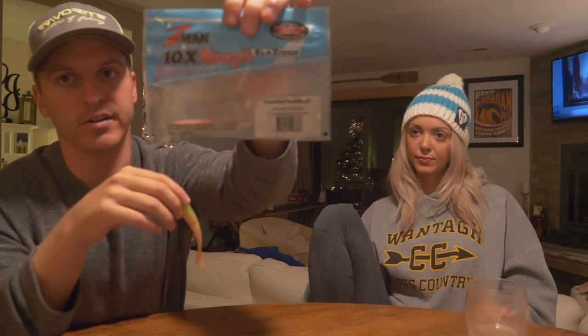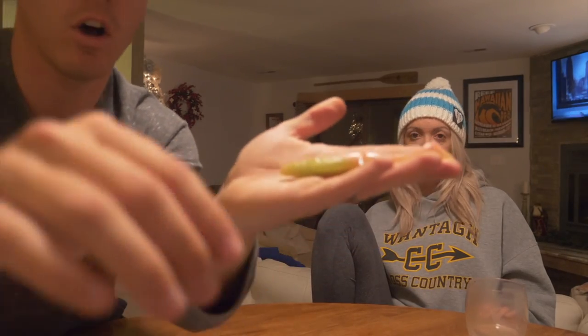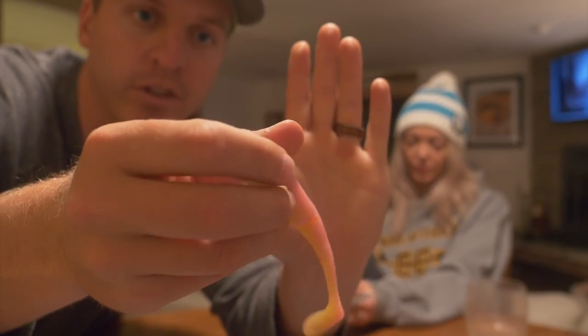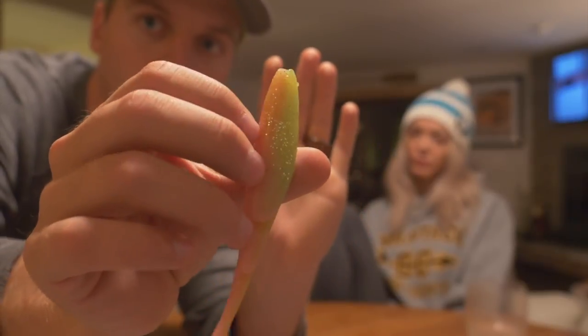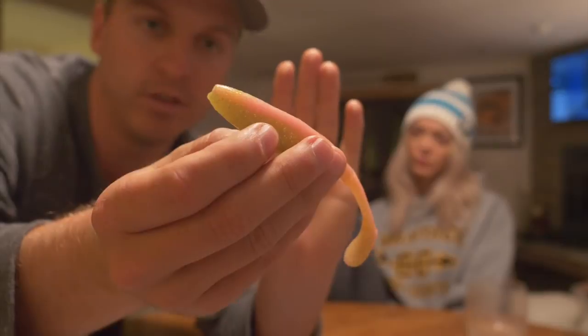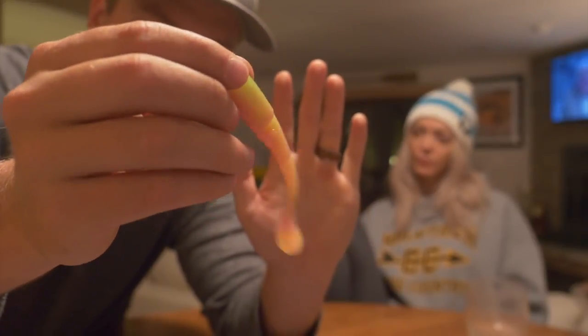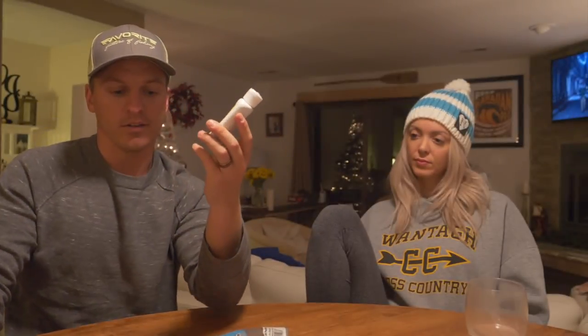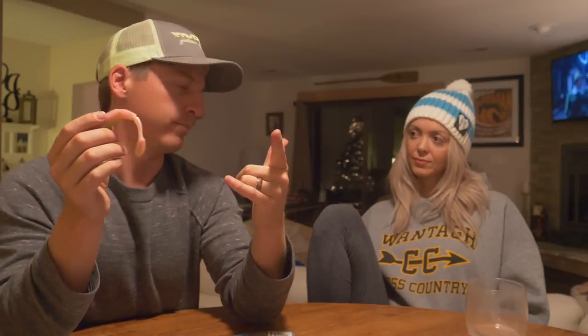Coming in at number five is the Z-Man Scented Paddler Z paddle tail. I don't have many left because I've been fishing these a lot — the action on these is just awesome. I fish this straight to a jig head, though you can also fish it with a popping cork. You can rig it weedless too, so you can work it through grass flats or oyster bars. I pair this up with the shrimp ProCure, and I absolutely love the color — this Paddler Z is definitely in our top five.